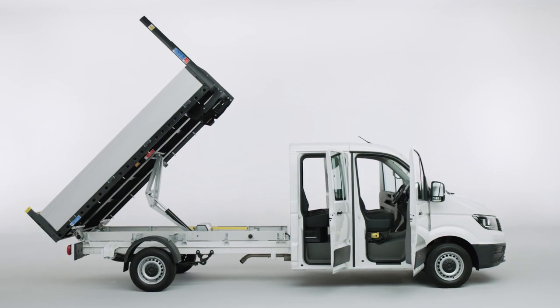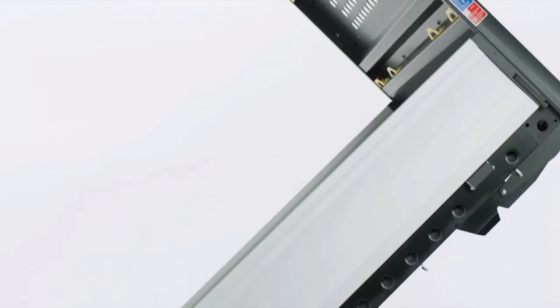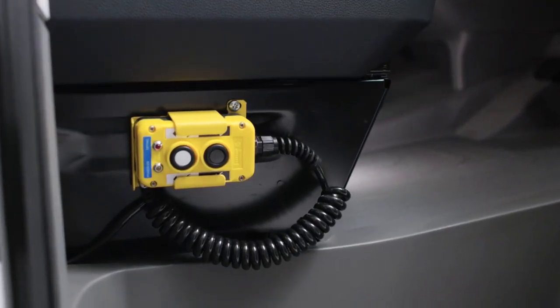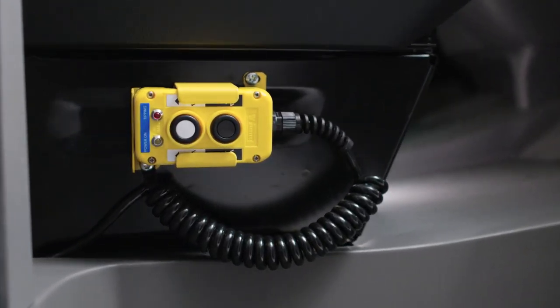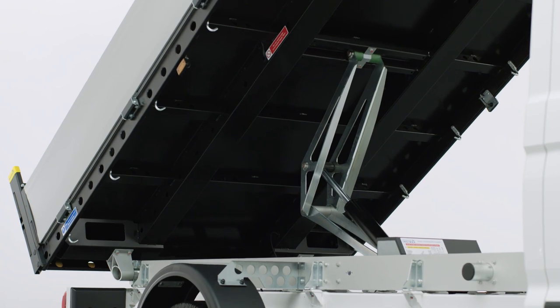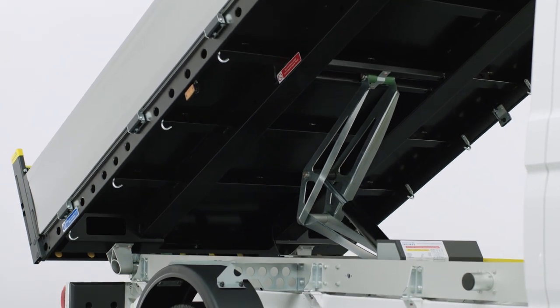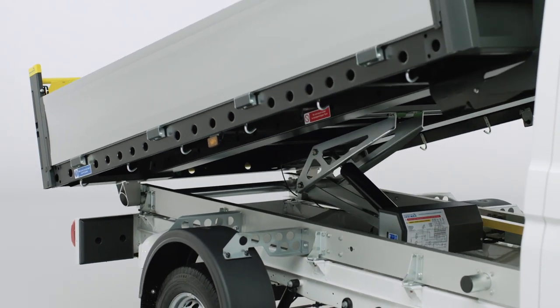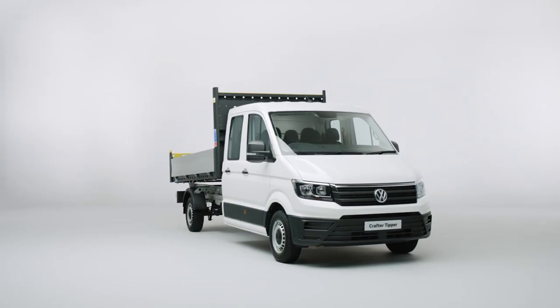Using the latest manufacturing techniques, the Tipper's high-strength steel platform will make light work of heavy loads. The Tipper control is accessed via a wander lead supported by the hydraulic underfloor ram, whilst the bulkhead ladder rack has a massive 400kg load capacity, allowing you to safely take on any job, big or small.